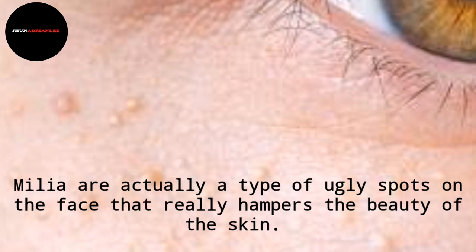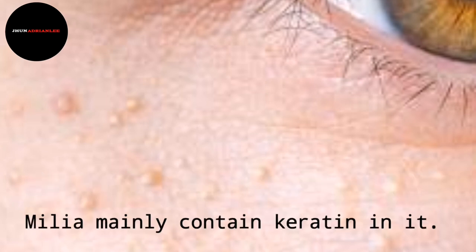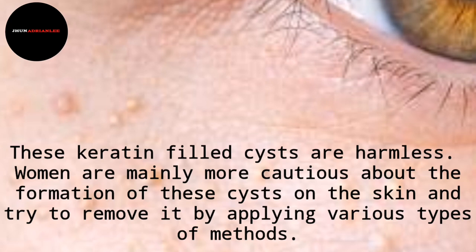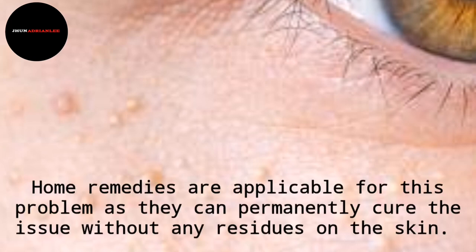Milia are actually a type of ugly spots on the face that really hampers the beauty of the skin. These yellow color bumps can be easily found near the eyes, and they can also be found near cheeks, nose, and chest. Milia mainly contain keratin in them. These keratin-filled cysts are harmless, but women are mainly more cautious about their formation and try to remove them. The cysts can be due to damage by skin blisters, poor clogging, and a few other reasons.